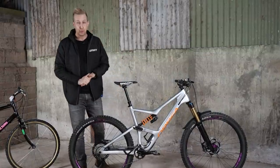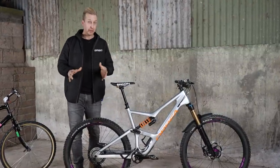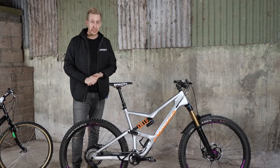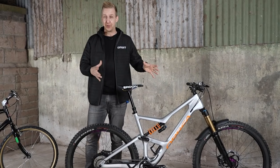Mountain biking has developed incredibly fast. If you consider that the first mountain bikes only really went on sale just over 40 years ago, it's staggering to look at the innovation that we can see on bikes.